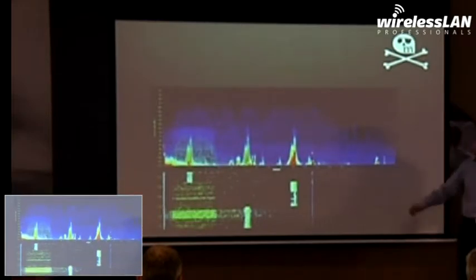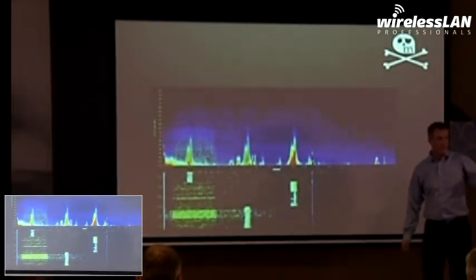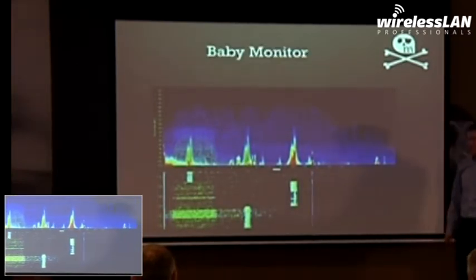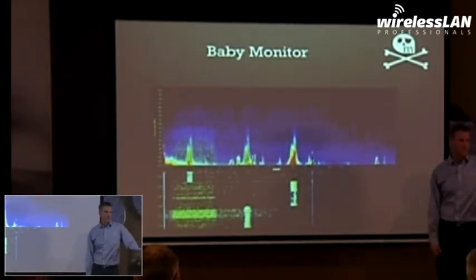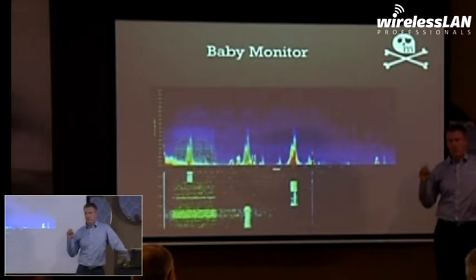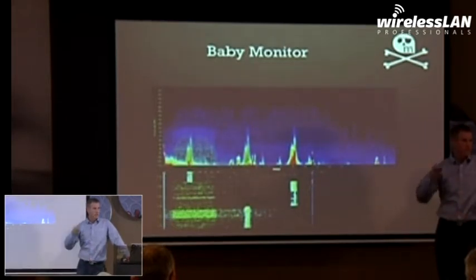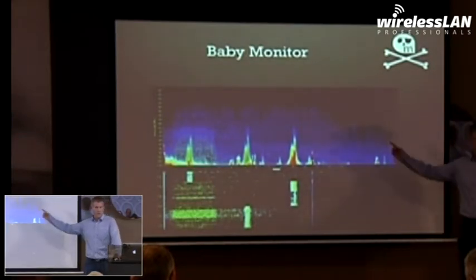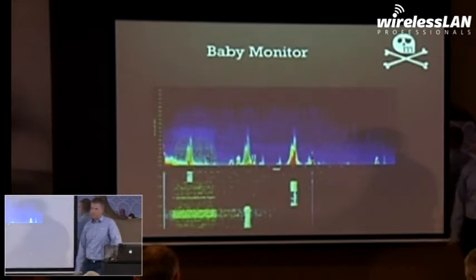Let's try another one. What's this? Does anybody have small children? It's a baby monitor. Why is this important? Hey, we're enterprise — most of us install enterprise businesses. But businesses are in more mixed-use environments where you have apartment buildings above a business. Those apartment buildings have people in them, people have children, children need to be monitored — baby monitor. And you wonder why your network, sitting on Channel 6, is getting hosed.